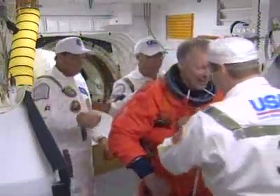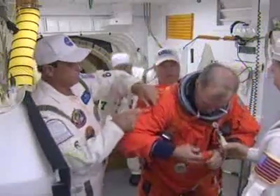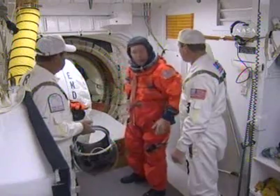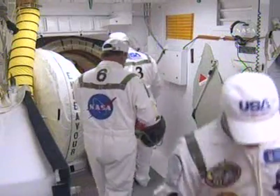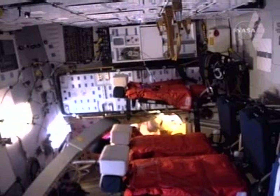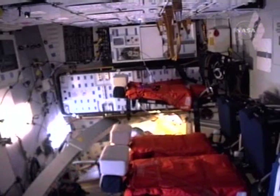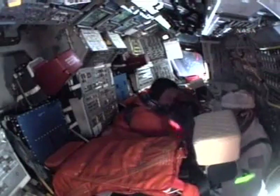And as customary, he'll be sitting in the left front seat on the flight deck. Commander Dom Gorey now on board Endeavour at 9 minutes after the hour. Once he's in his seat, we should hear him begin his communications confirmation with the firing room.